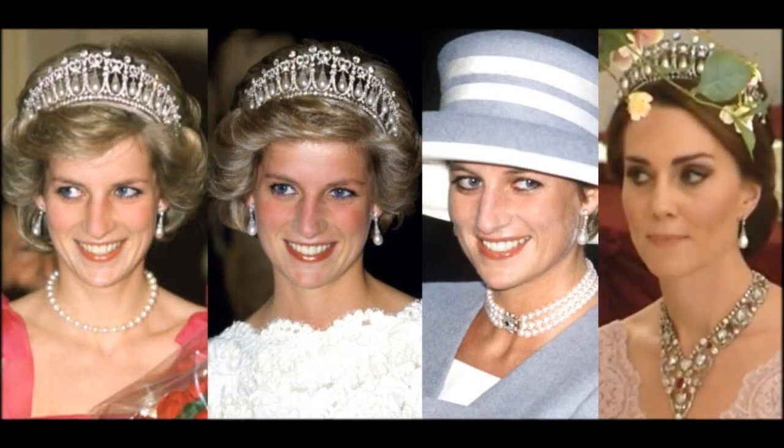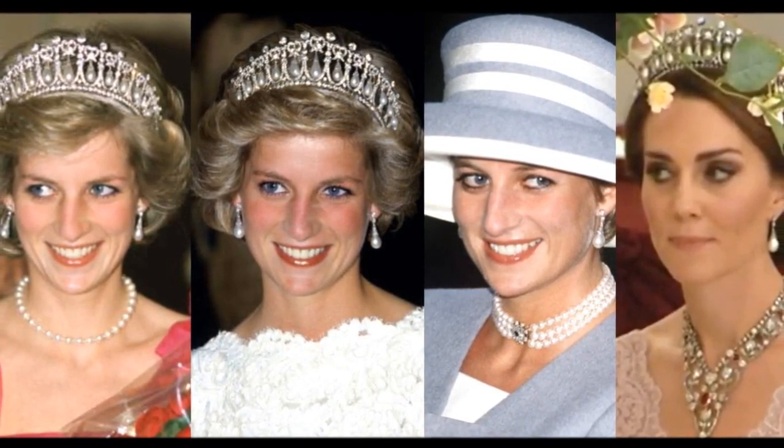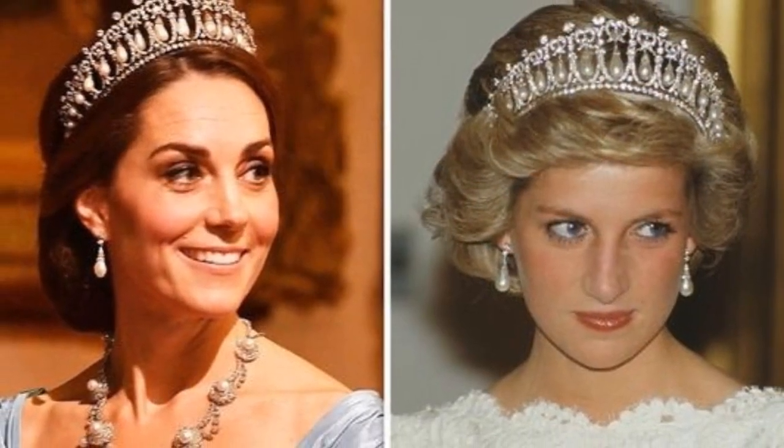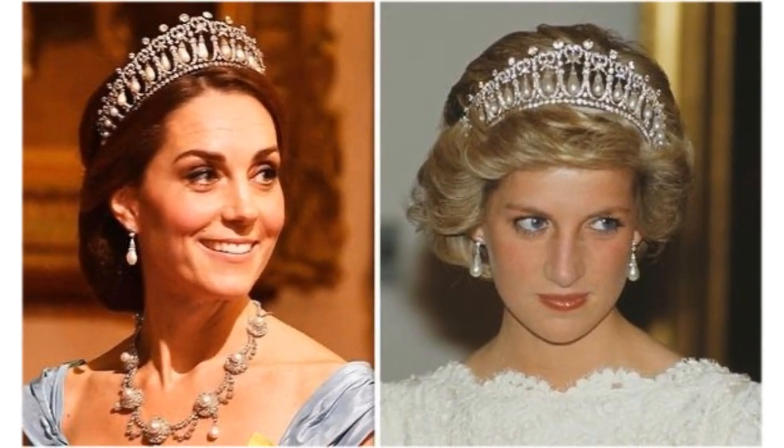The Collingwood pearl earrings were given to Diana as a wedding present from her husband. The earrings were created by the Collingwood jewellers and worn by Diana at different outings and engagements. They are now under the possession of Princess Diana's daughter-in-law, the Duchess of Cambridge.